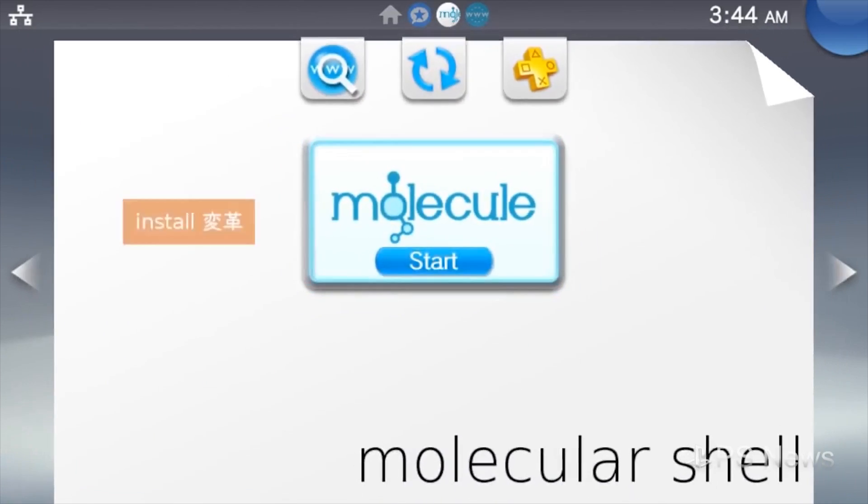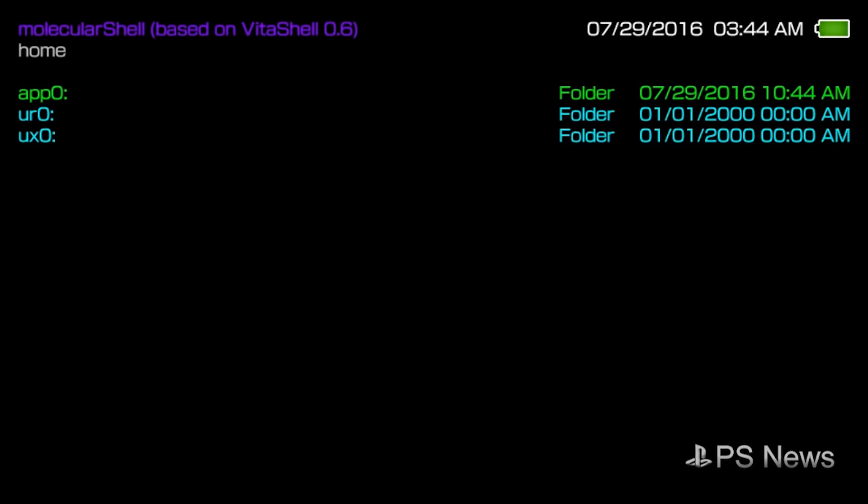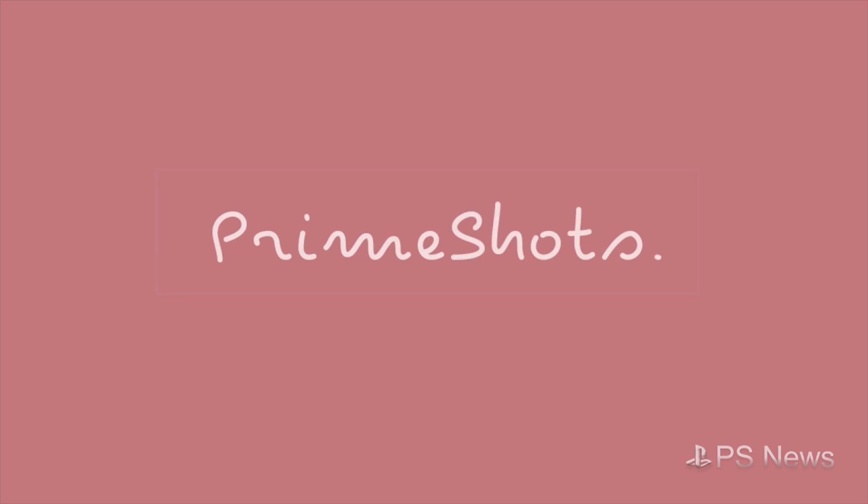You would need to be running PlayStation Vita firmware 3.6, and if you want more information on that matter, there's a link in the description. This has been PlayStation News — keep on gaming!